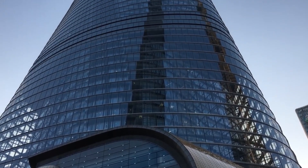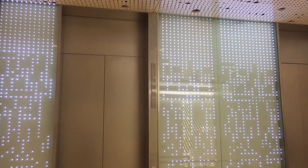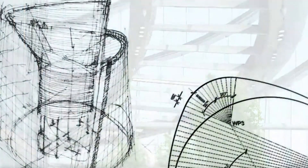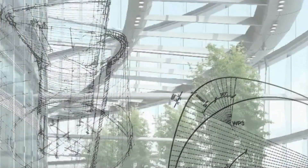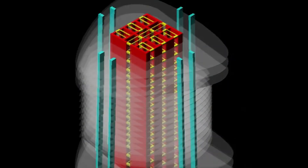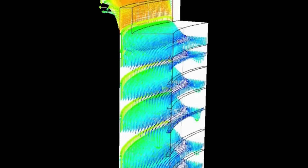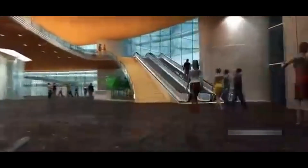Despite not reaching the anticipated occupancy level, the tower's elevator system deserves acknowledgement. Engineers designed a vertical system with four sky lobbies connected by high-speed elevators. Each lobby serves as a social hub for its section of the structure, complete with restaurants and conference facilities. These sky lobbies offer enough amenities that some employees may not feel the need to leave the skyscraper during the workday, saving money on elevator trips and conserving energy resources.